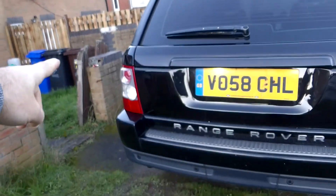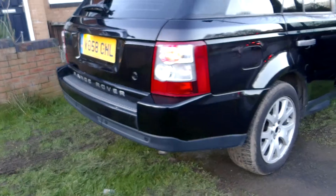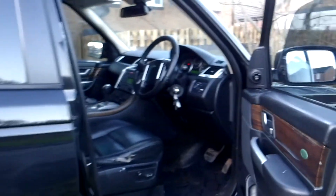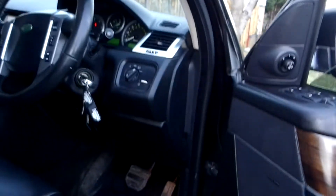It seems a light bulb needs to be changed on that side. It comes with almost a full MOT — at least 10 months of MOT left, as we are in December now.